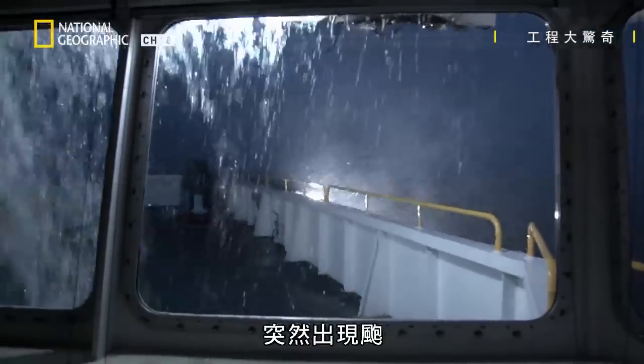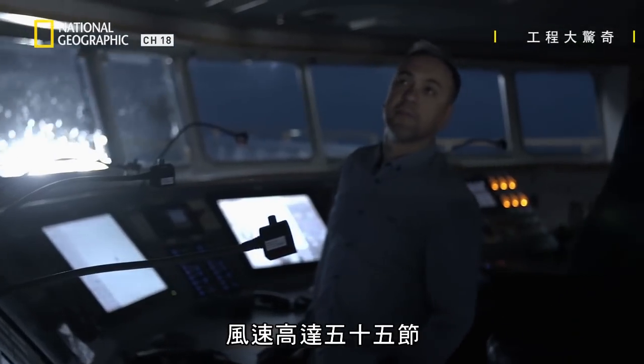We've got seven squalls with wind speeds up to 55 knots.